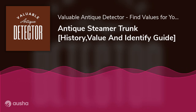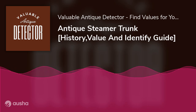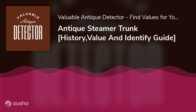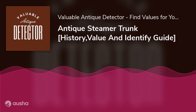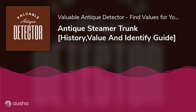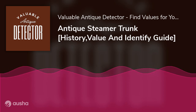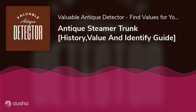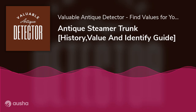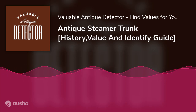Antique steamer trunks date back to the late 19th century, precisely 1870 — that's over 150 years ago. This was also the boom era of sea and road travel by steam-powered ships and trains respectively. Thus, steamer trunks came in handy for holding valuables and clothing when traveling. Their first known kinds were used on iconic ships like the Titanic, SS Bremen, and the RMS Queen Elizabeth.